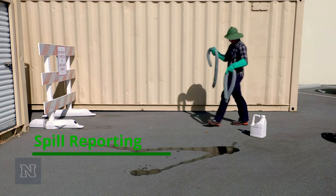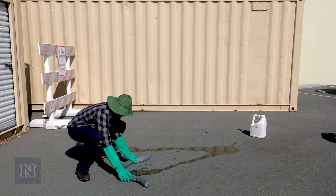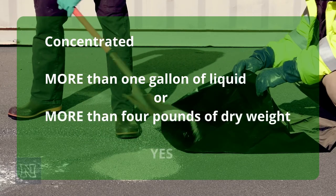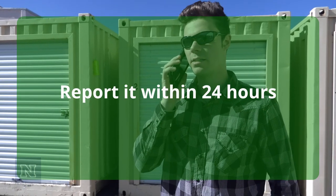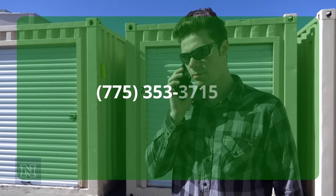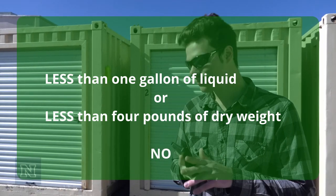Spill reporting. The last thing to think about is reporting the spill. Do you have to report it? The answer depends on the size of the spill. If the concentrated pesticide spilled is more than one gallon of liquid or more than four pounds of dry weight, then yes — you must report it within 24 hours. Call the Nevada Department of Agriculture Environmental Services Branch at 775-353-3715. If the spill is less than one gallon of liquid or less than four pounds of dry weight, then no, you don't need to report it.